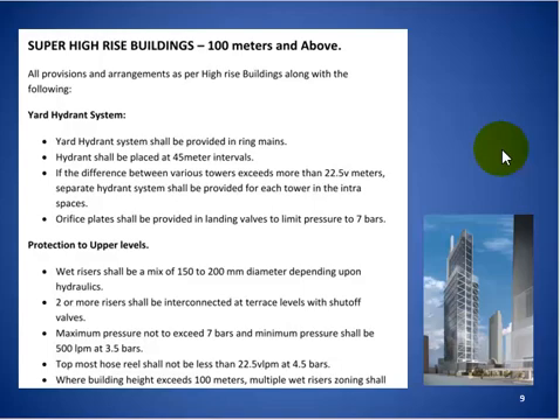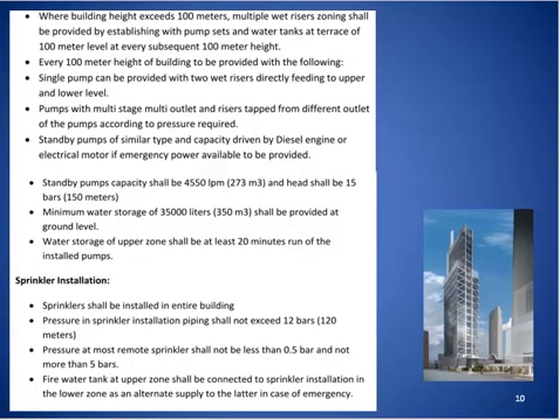The topmost hosing shall discharge at least 22.5 lpm at 4.5 bars. Where building heights exceed 100 meters, multiple wet riser zoning shall be required. Zoning is established by providing pump sets and water tanks at every subsequent 100-meter height level. This means that for buildings exceeding 200m, 300m, etc., separate tanks and pumps must be provided for each additional 100-meter height increment.